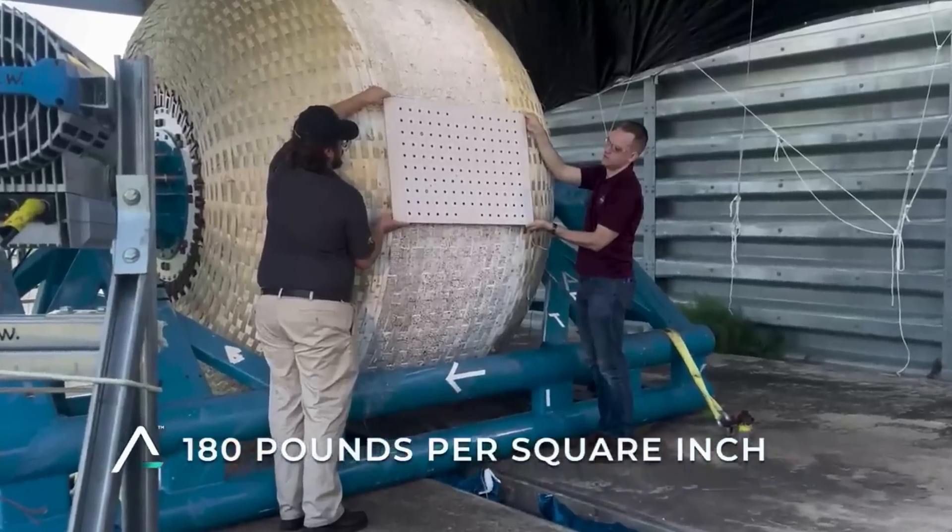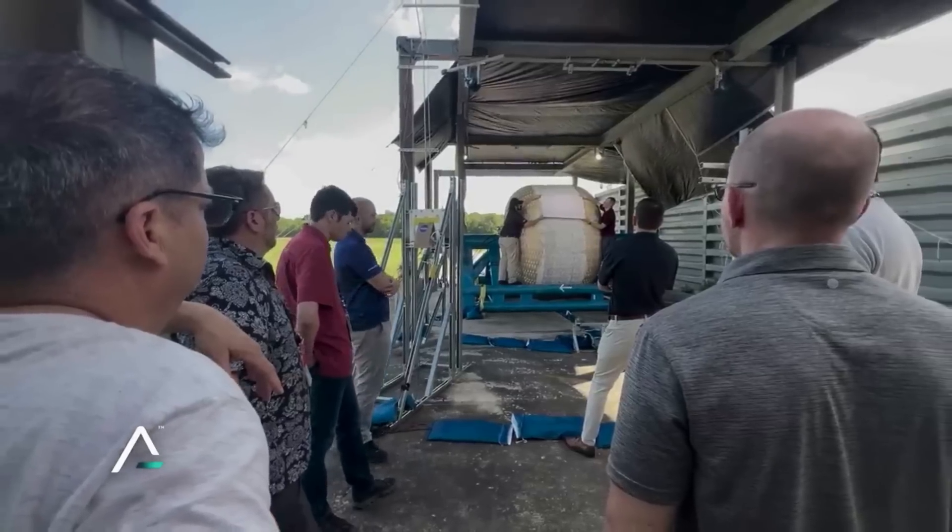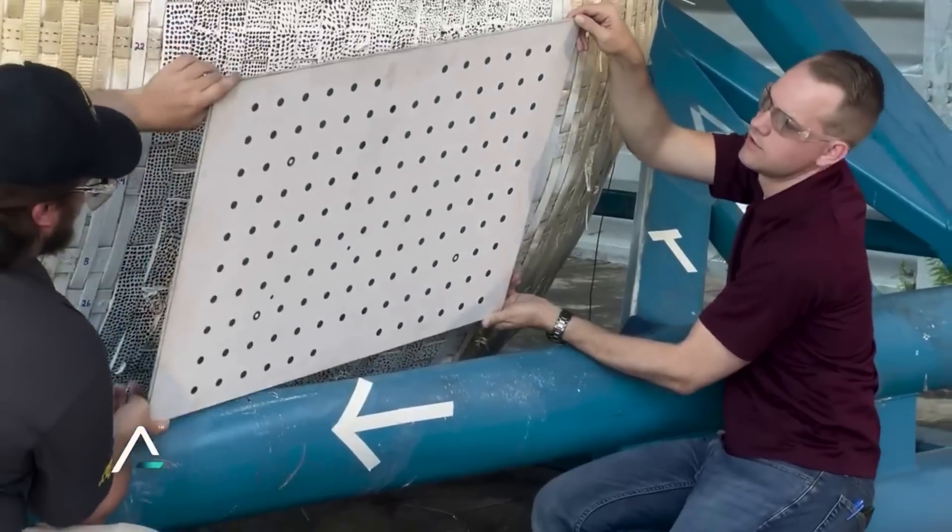Lastly, the outer layers consist of micrometeoroid orbital debris, or MMOD, and multi-layer insulation, or MLI, which provide orbital debris and thermal protection.